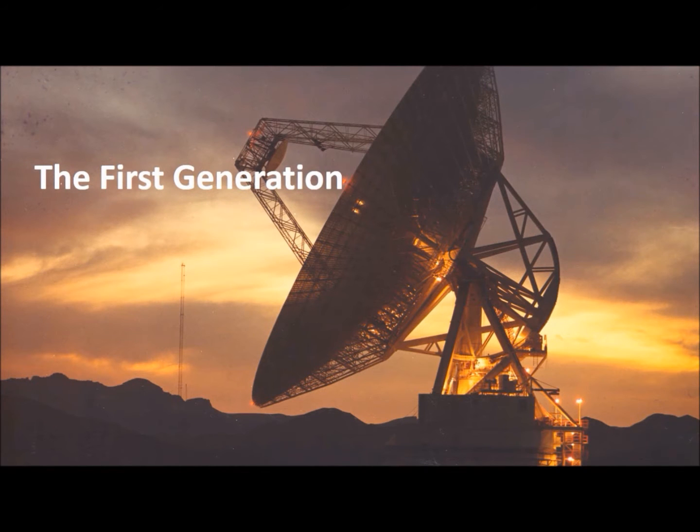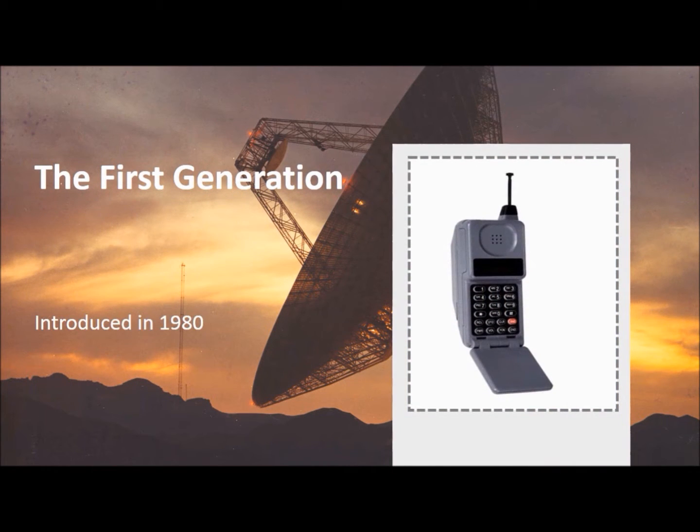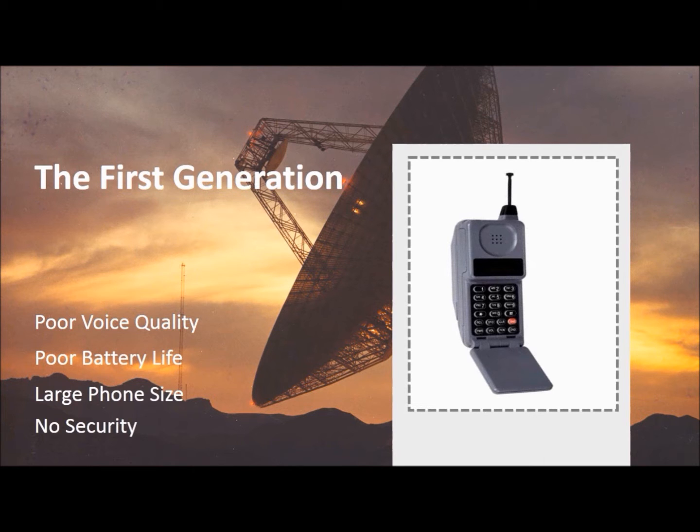The first generation mobile networks were introduced in 1980. It provides speeds of up to 2.4 kbps and used analog signals. The first generation had problems such as poor voice quality, poor battery life, large phone size, and no security.